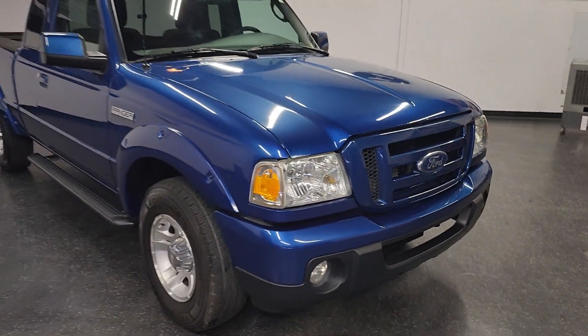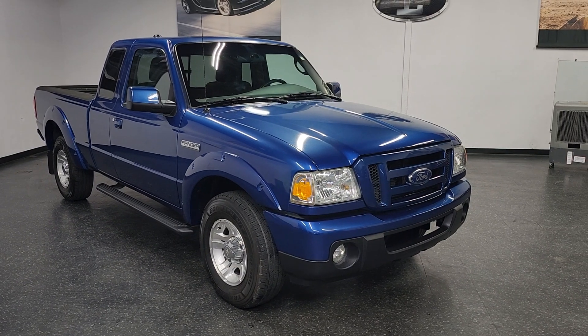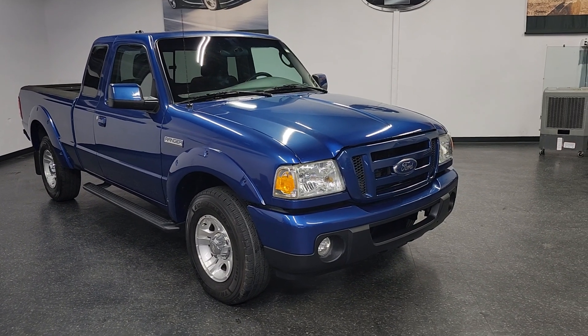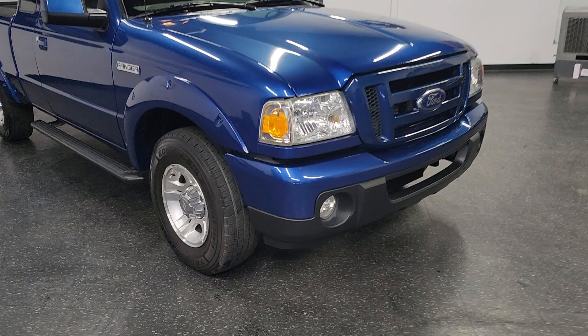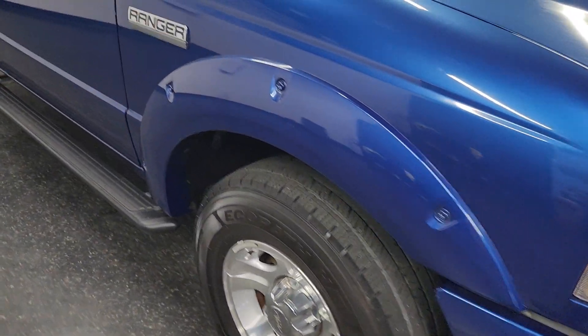Good afternoon ladies and gentlemen, Iconic Coach presenting this beautiful, rare 2011 Ford Ranger. This is a 4x2 with amazingly low miles — 42,000 original documented miles.